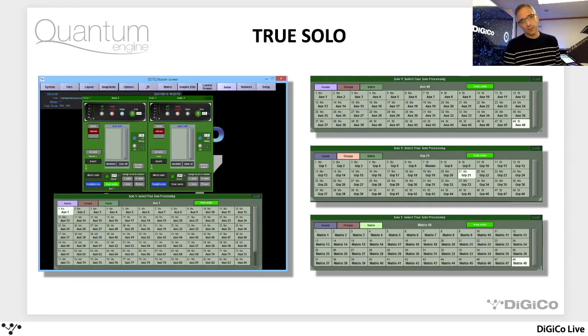The TruSolo function — this was intended as a monitor function primarily, but we'll find other applications. One of the challenges as a monitor engineer is if you're listening to someone's output with an aux master soloed, when you solo an input channel you don't hear any output processing. So you're not truly listening to that input as the artist would hear it. TruSolo is a way of listening to any input channel soloed and temporarily applying the output processing from a given aux. So you could solo a vocal, select in the TruSolo panel the output bus that feeds the vocal in-ears, and as you work on the input channel with it soloed, you are truly listening to it as the vocalist would hear it.